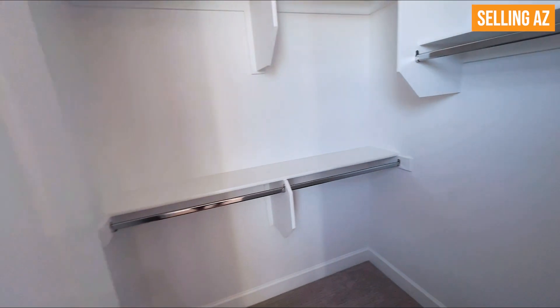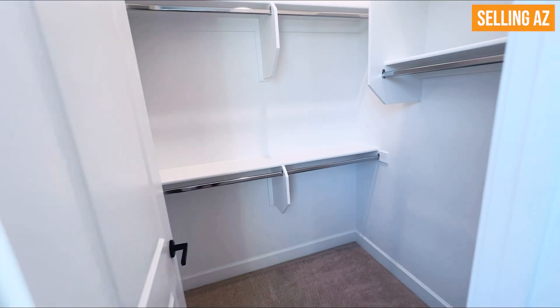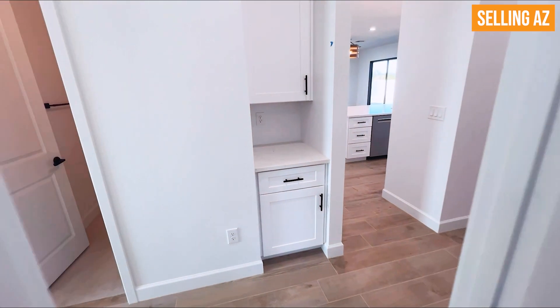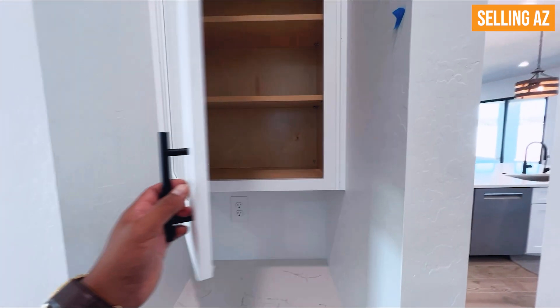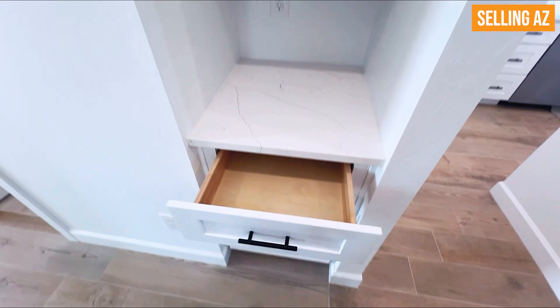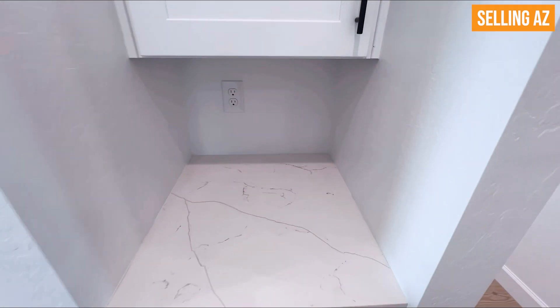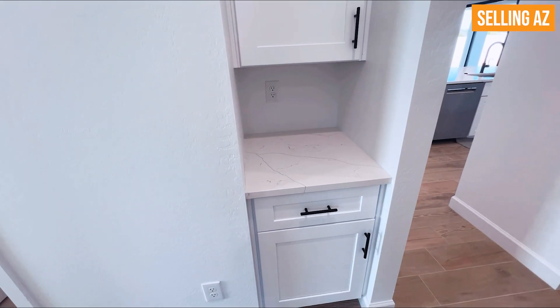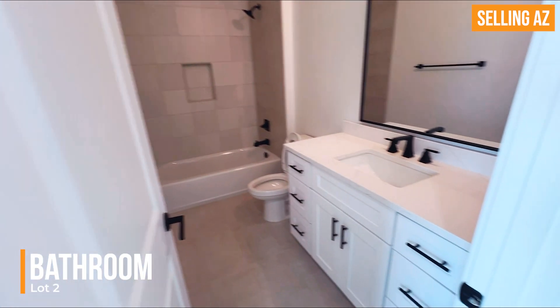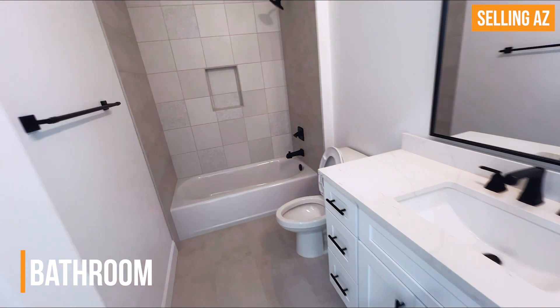Here is the other bedroom — really good size. Another walk-in closet, very similar to the other one. You have additional storage here, which is great. There's space for like a printer — this could be like a little command center. And here's the other full bathroom — really nice full bathroom.